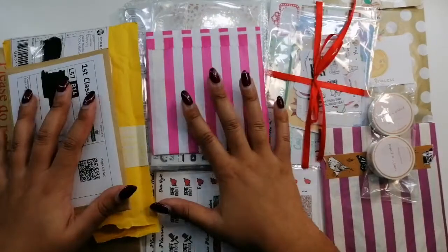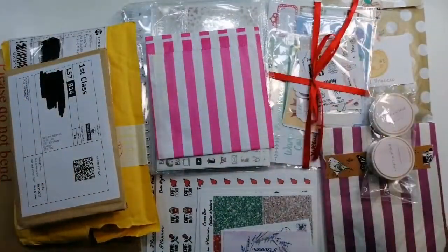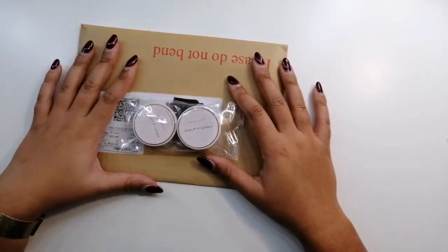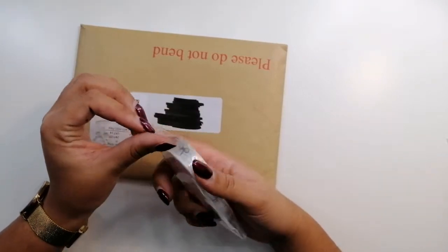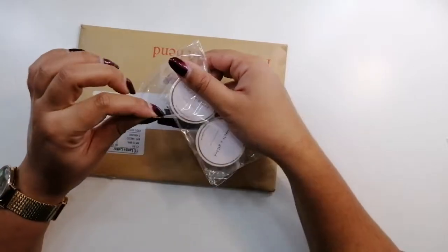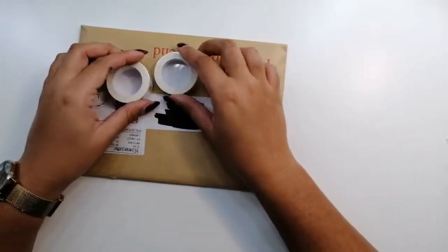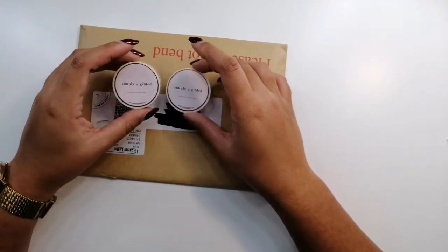I'm going to stop rambling. I'll put things into piles and take things out of cello bags so you don't hear the horrible noise. Starting off with two bits from de-stashes — separate ones — I can't remember which Facebook group they're from off the top of my head.